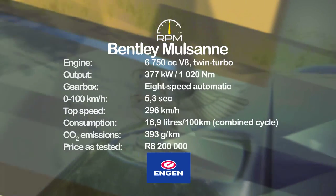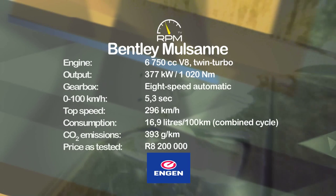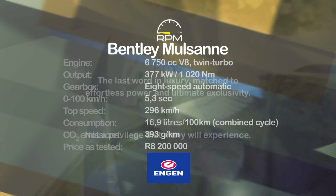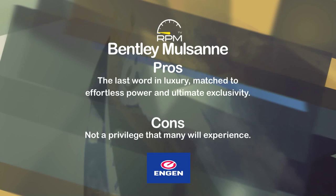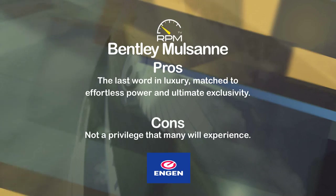The twin-turbo V8 pushes out over a thousand newton metres, but never in a way that makes this super saloon feel uncomfortable or unstable, and it will hit 300 kilometres an hour. The Mulsanne is an exceptional balance of power and luxury. Some elements may be too old school for some, but there's no doubt it is a very special car.